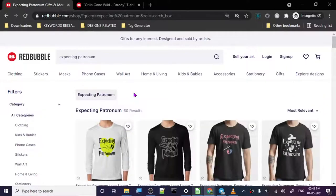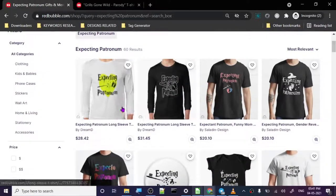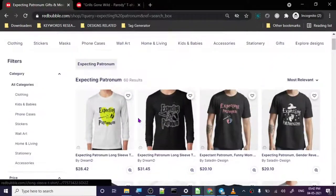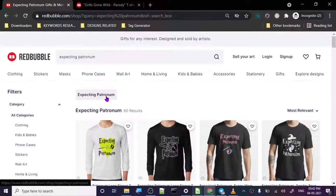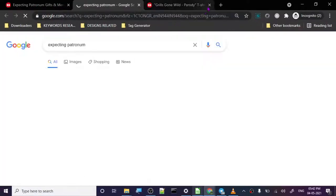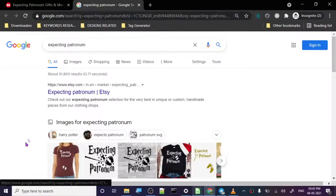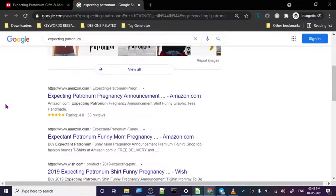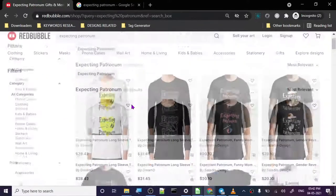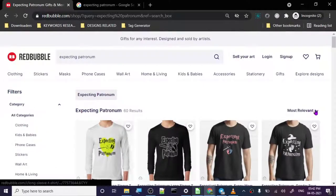The next keyword is 'Expecto Patronum' with 60 results — something related to magic or witches. Designs for this are also on Etsy, so it's a popular print-on-demand keyword. People are creating a lot of designs — you can get a lot of inspiration. Let's check out the best selling one.